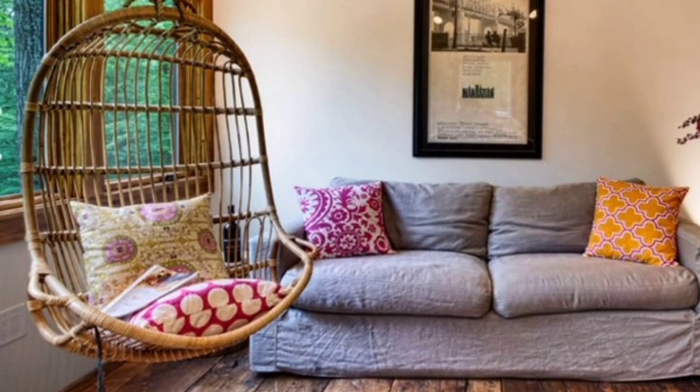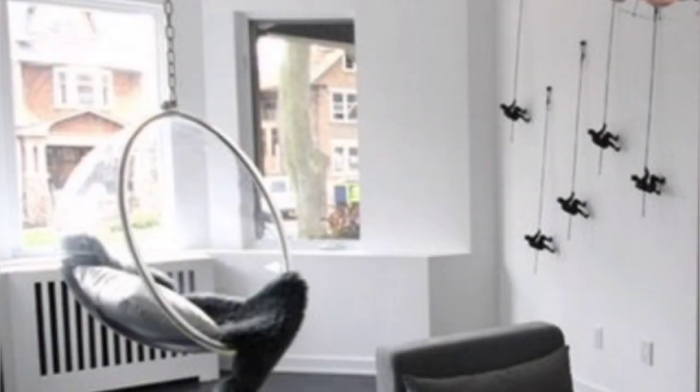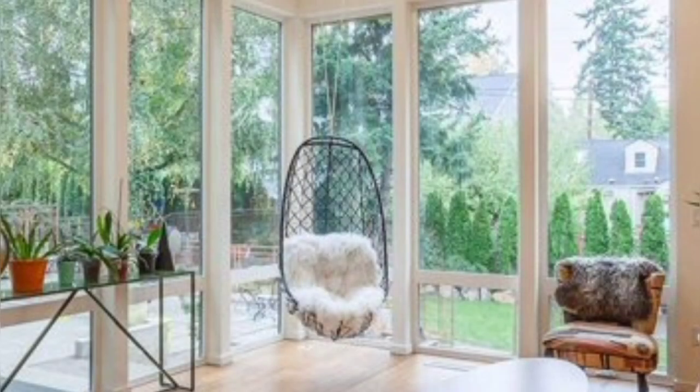Indoor swings come in a huge variety of designs. In addition to classic models, there are many other options in all sorts of stylistic trends — from classic to minimalism — with various design features and fastening methods, from suspended to freestanding, and made from a variety of materials, from wood to plastic.